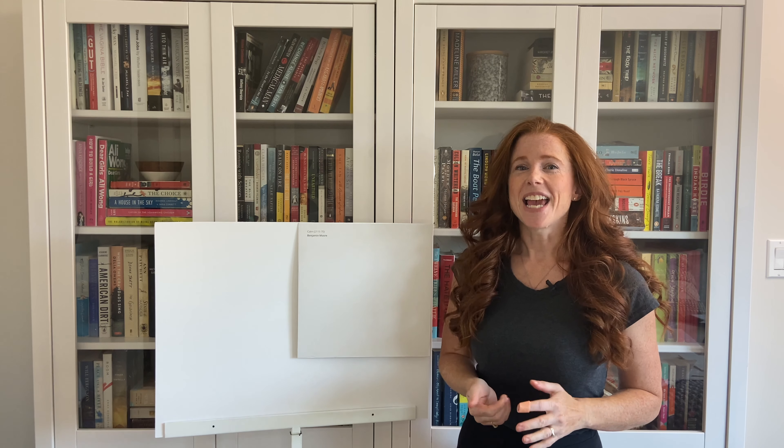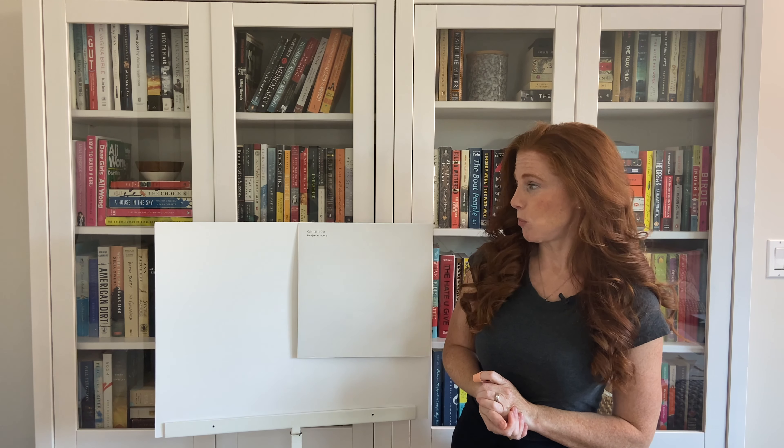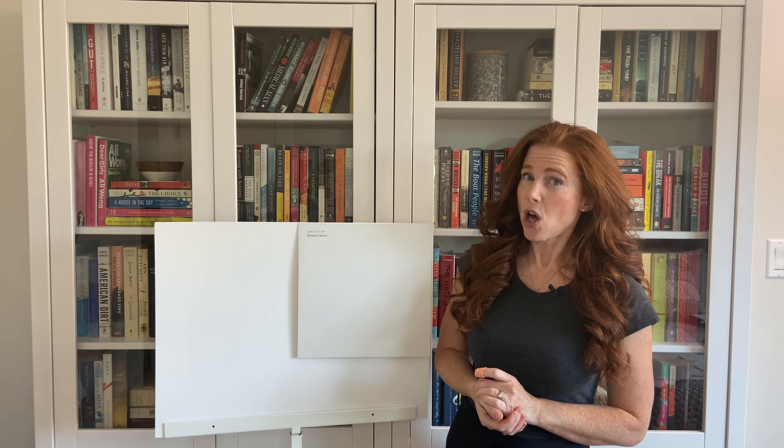And that's because of its undertones. Because Calm, while it is a gray, it's a very, very slightly warm gray with a little wink of a purple undertone. Every gray will have undertones of blue, green, or purple. And Calm does commit a little bit more to that little purple undertone. So if you don't like purple, you will not be calm once your walls are painted — so you do want to be careful.